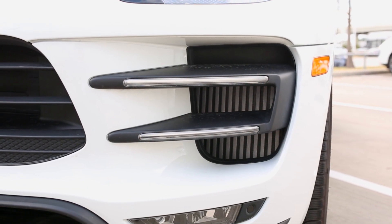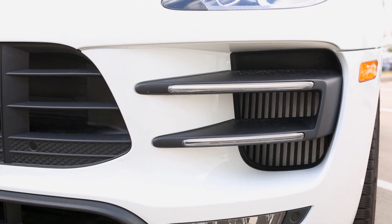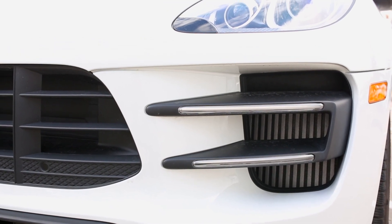Number two has got to be these dual front mount intercoolers. With a lot of power comes a lot of heat, and this will keep you cool.